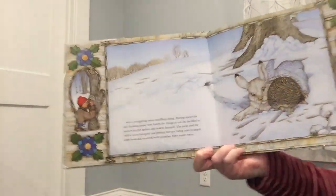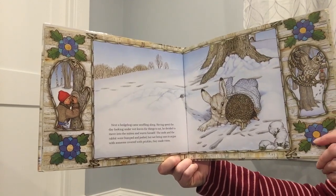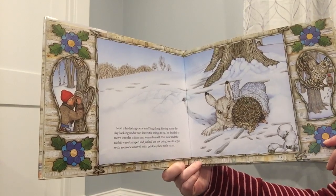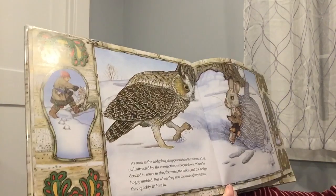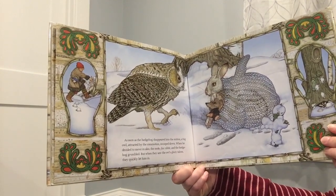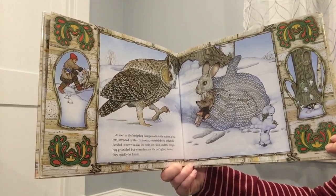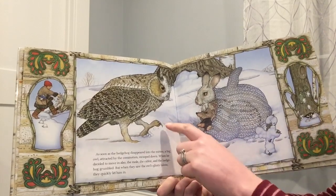Next, a hedgehog came snuffling along. Having spent the day looking under the wet leaves for things to eat, he decided to move into the mitten and warm himself. The mole and the rabbit were bumped and jostled, but not being ones to argue with someone covered in prickles, they made room. Do you see what's happening to the mitten? As soon as the hedgehog disappeared into the mitten, a big owl, attracted by the commotion, swooped down. When he decided to move in also, the mole, the rabbit, and the hedgehog grumbled. But when they saw the owl's glinty talons, they quickly let him in. I think a glinty talon might be his claws, right?